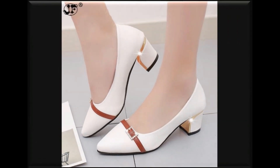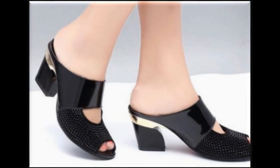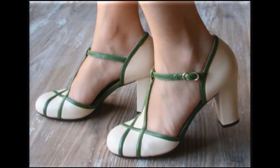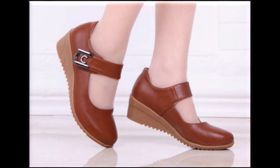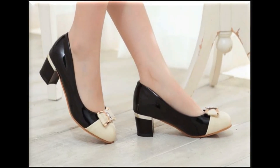Pointed toe pumps are best for office wear. The best feature of brown and black footwear is that it is a perfect fit with all types of outfits. Different eye-catching, attractive color combinations and comfortable styles are best, especially for young ladies. Golden and black color contrast is also a hot favorite. Brown and dark brown color combination looks so stylish, simple, and beautiful.